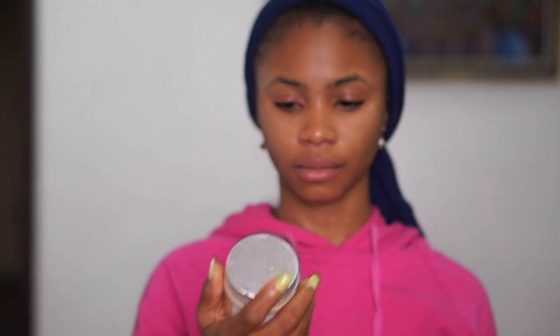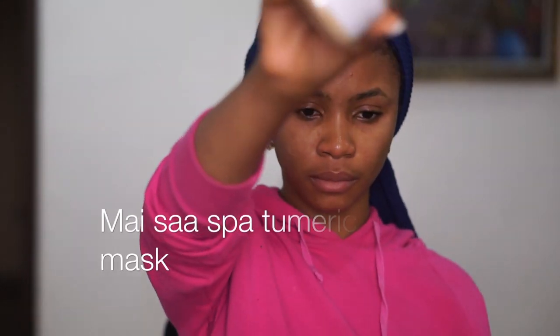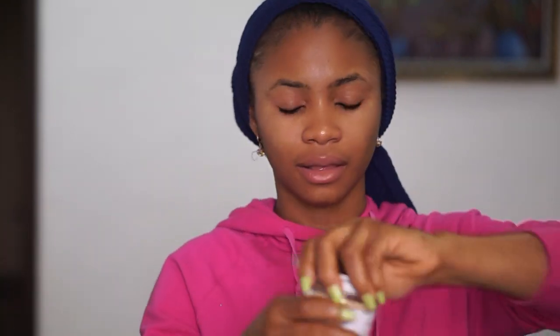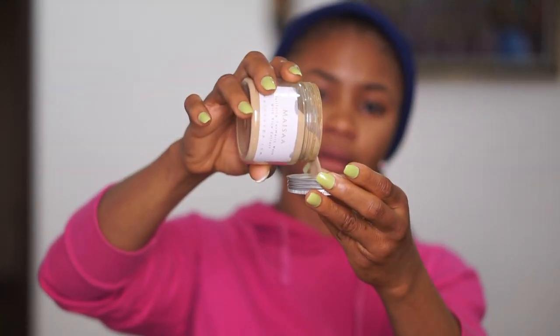After that is dry, I'll take my turmeric and rice extract mask. I love this mask — I love a turmeric mask, and the rice extract is a bonus. It comes in a powdery form, so I'll add a little water to turn it into a paste and apply it on my face.